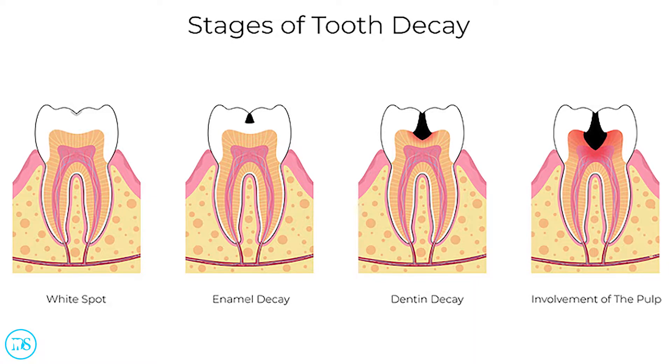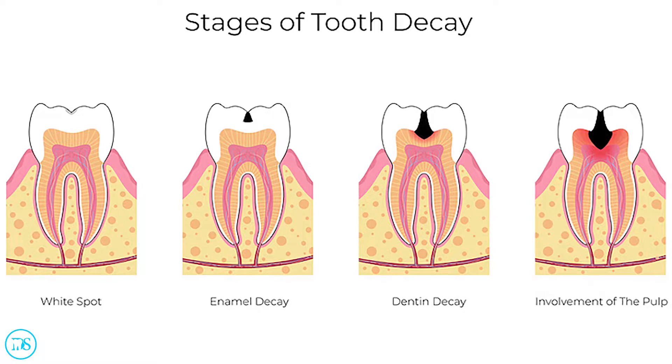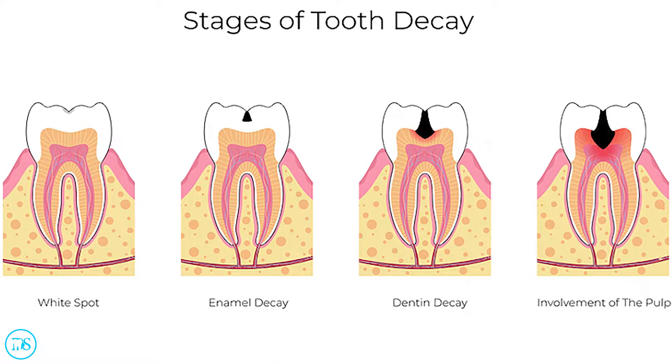Usually you need a filling when you have a cavity. A cavity is basically a hole that forms in your tooth. You get a cavity when you have bad bacteria in your mouth, and they start eating the sugars and other carbohydrates that enter your mouth. Once they eat those sugars, they release byproducts that are very acidic. These acidic byproducts will damage our teeth, and this is what causes holes to form — a cavity.